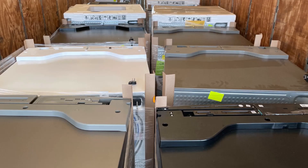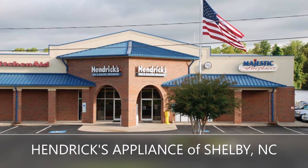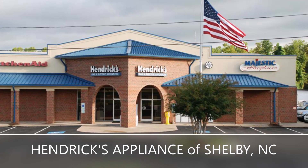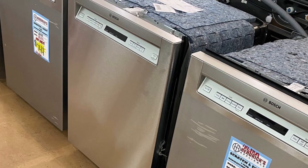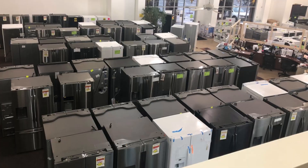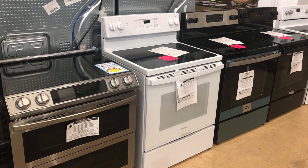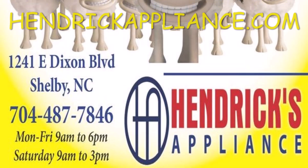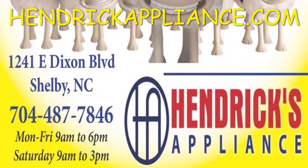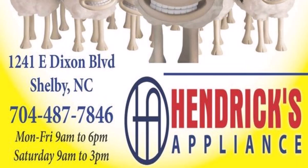Not one, not two, but three big truckloads of scratch-and-dented appliances have arrived at Hendrick Appliance and Mattress Center in Shelby. All come with a big one-year manufacturer's warranty. Now is the best time ever to buy — the warehouse is overstocked and they've got to go. Get your new appliance today and save at Hendrick Appliance and Mattress Center, 1241 East Dixon Boulevard in Shelby, on the right going down, on the left coming up, and online at HendrickAppliance.com.